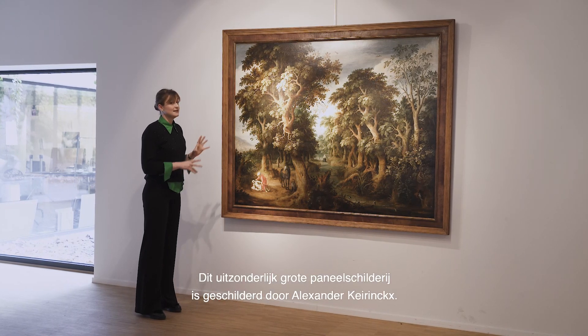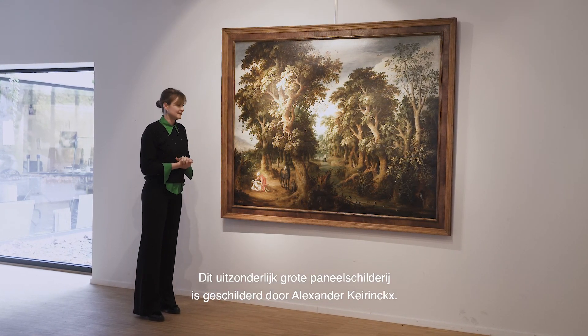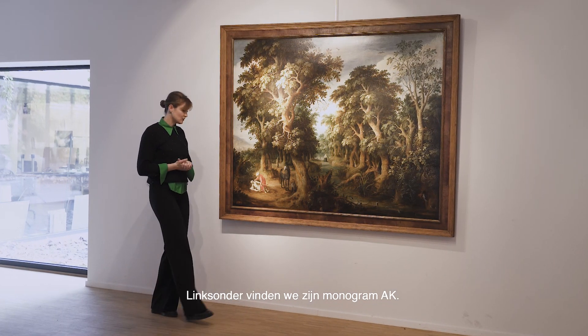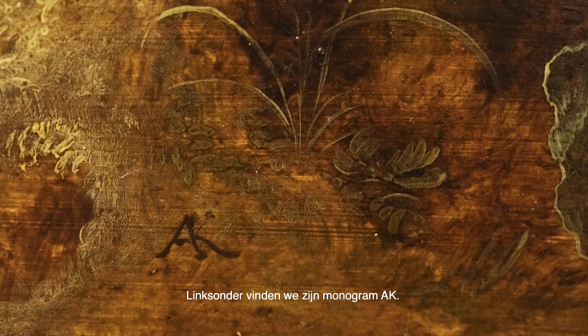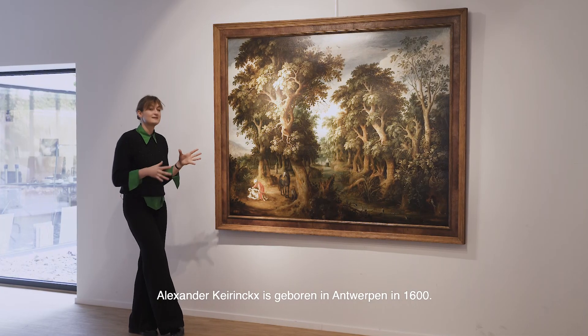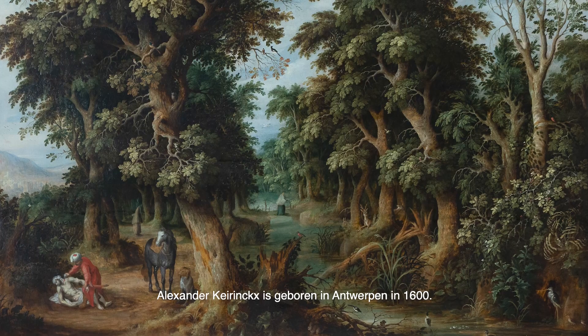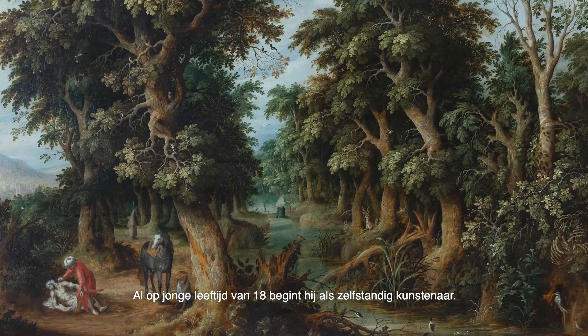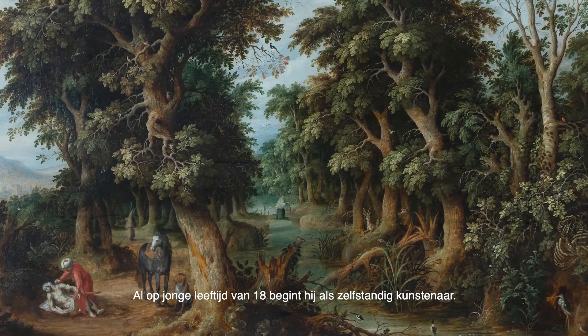This exceptionally large panel painting is painted by Alexander Görings. We can find his monogram AK underneath to the left. Alexander Görings was born in Antwerp in 1600 and already at a young age of 18 he started off as an independent artist.